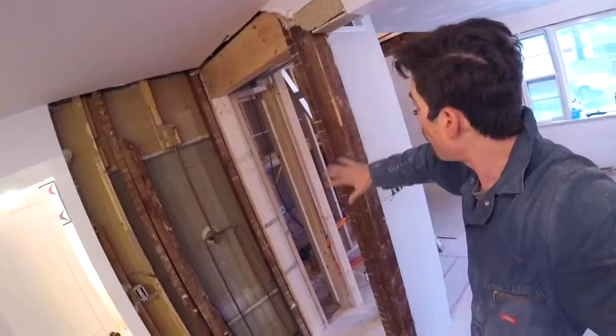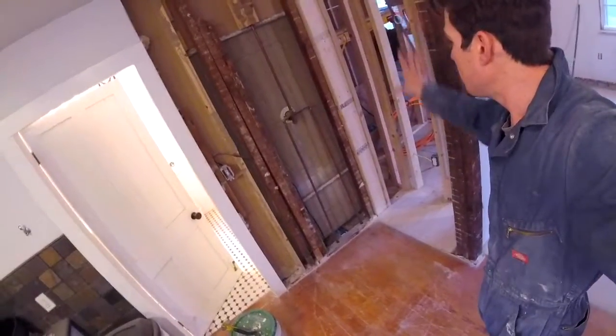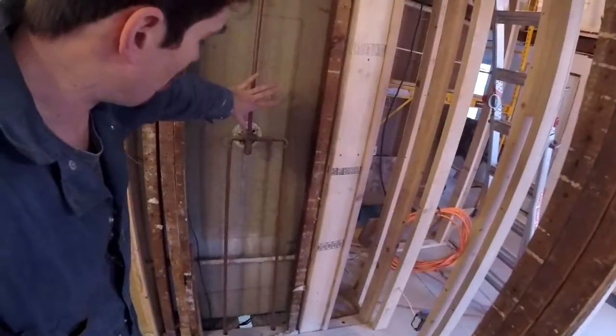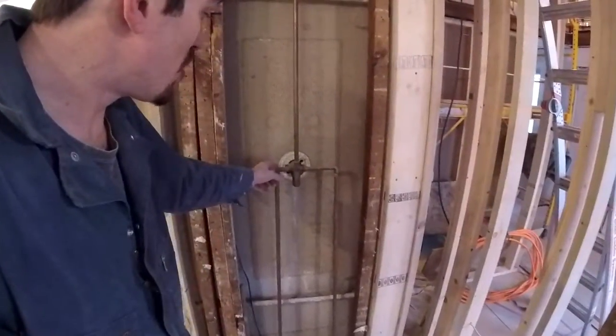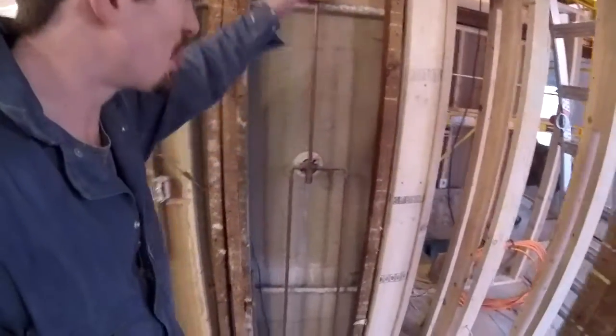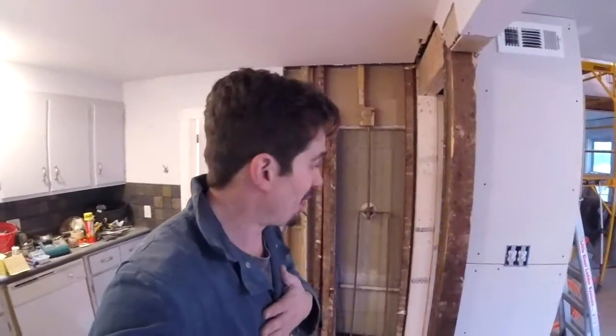We've got a support stud right here in the middle of the house that we can't take out, but we're going to build it out a little more so the refrigerator is completely hidden in this nook. The other thing we had was this wall over here, which is the wet wall for the shower inside the bathroom. We don't want to close this wall up completely — we want to give ourselves an access port in case we have any future plumbing issues so we don't have to tear down drywall. That original plaster board came out and we're replacing it with new drywall, because plaster board is very heavy and unforgiving — you can't even put a nail through it. Better to have something we can work with.